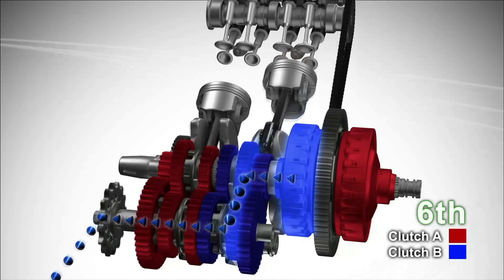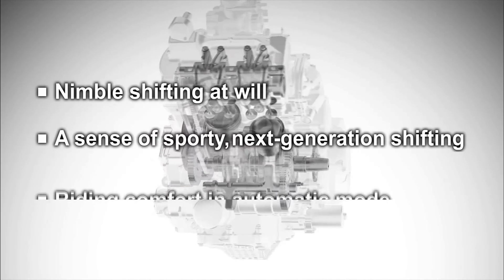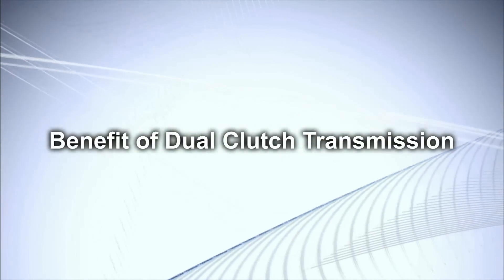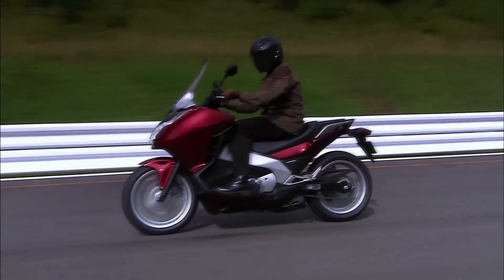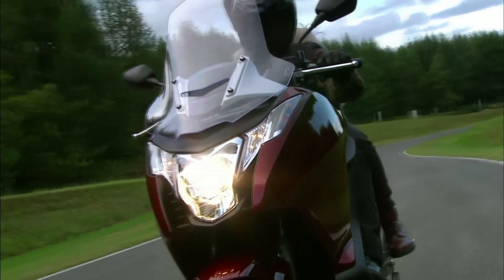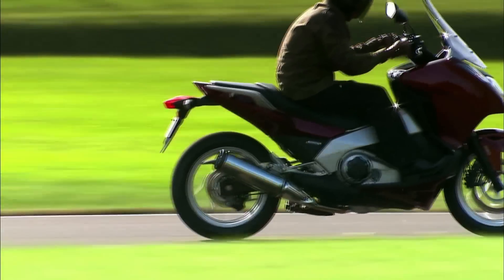Honda's dual clutch transmission is a new type of transmission system in harmony with the rider's intention, delivering nimble shifting at will, a sense of sporty next-generation shifting, and riding comfort in automatic mode. The dual clutch transmission is a new generation transmission engineered to liberate the rider from gear shift operations, combining the direct feel of a manual transmission with automatic transmission ease to yield the full pleasures of comfortable and exhilarating riding.